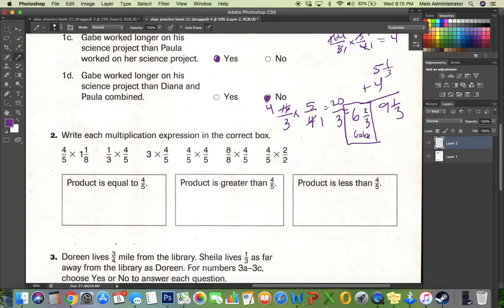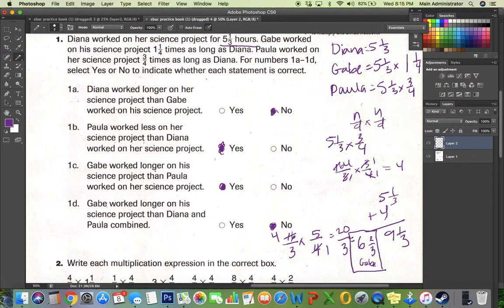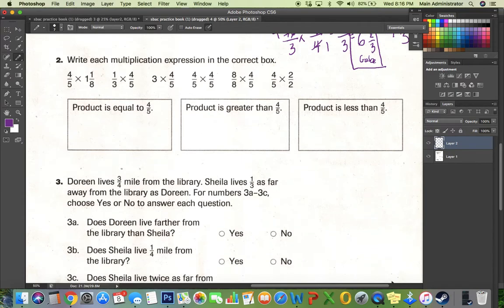Let's take a look at number two. I can do number two with all mental math. Remember, if you multiply a fraction by a number greater than one, your answer will be greater than the original fraction. So this expression — times one and one-eighth — is bigger than one, meaning the product is greater. This one — one-third — is a fraction smaller than one, so one-third times four-fifths will be a product less than four-fifths. Three and four-fifths is a whole number greater than one, so it goes in the greater-than column.